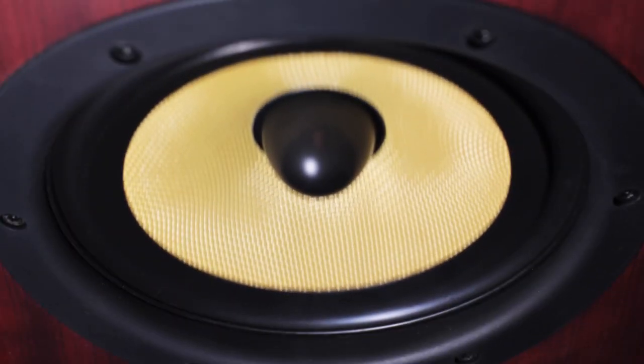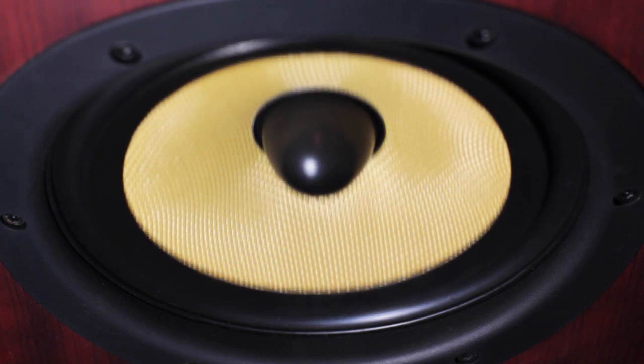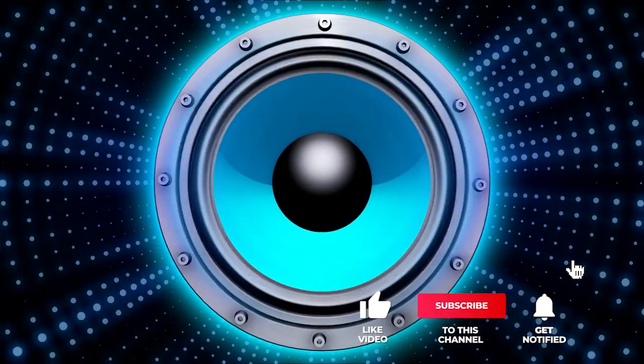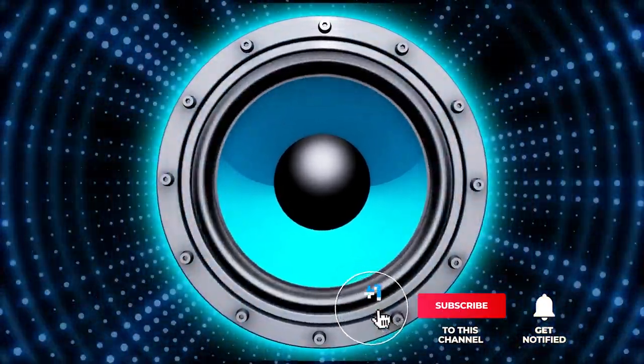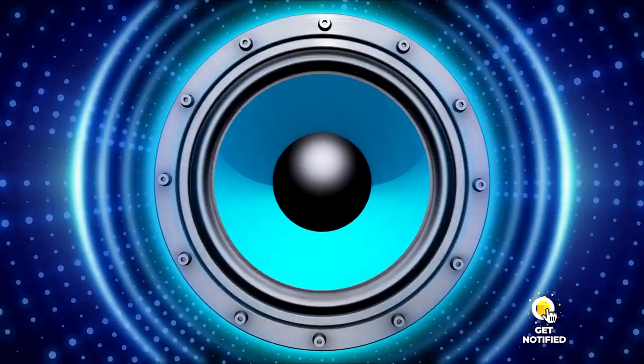Still haven't found a Bose speaker that meets your needs? Well, keep watching because we have more lined up for you. If this is your first time visiting our channel, be sure to subscribe and hit the bell icon to receive notifications of our next videos.